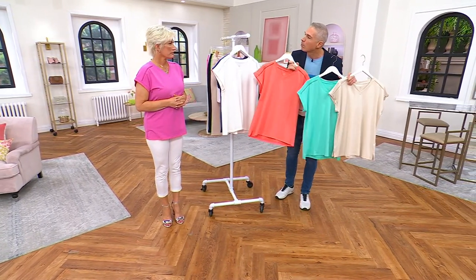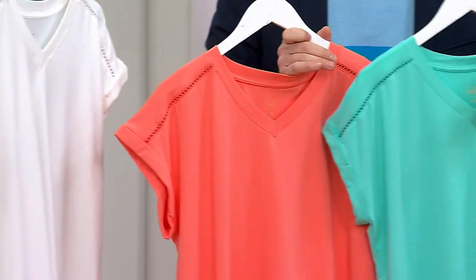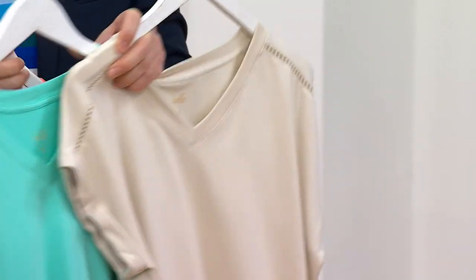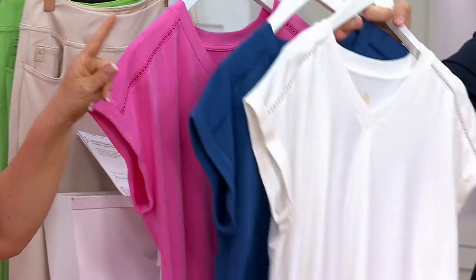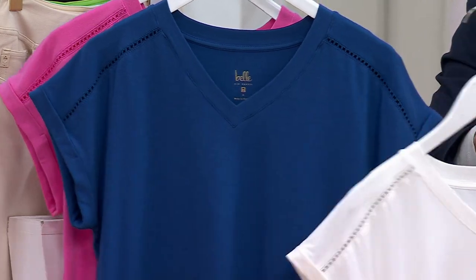I wish you'd bring us a black in this as well — I think that's smart. Pick up a white. White and blue are your basics. And sandbar. Sandbar, white and blue — those are your basics.